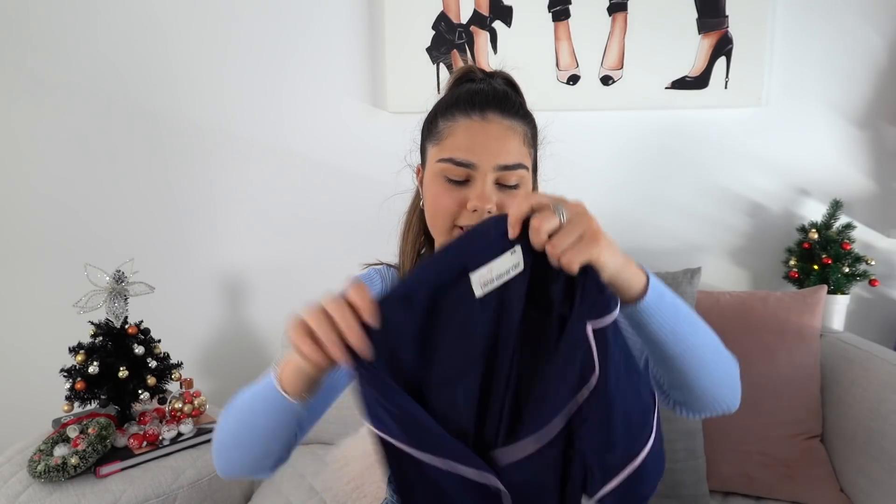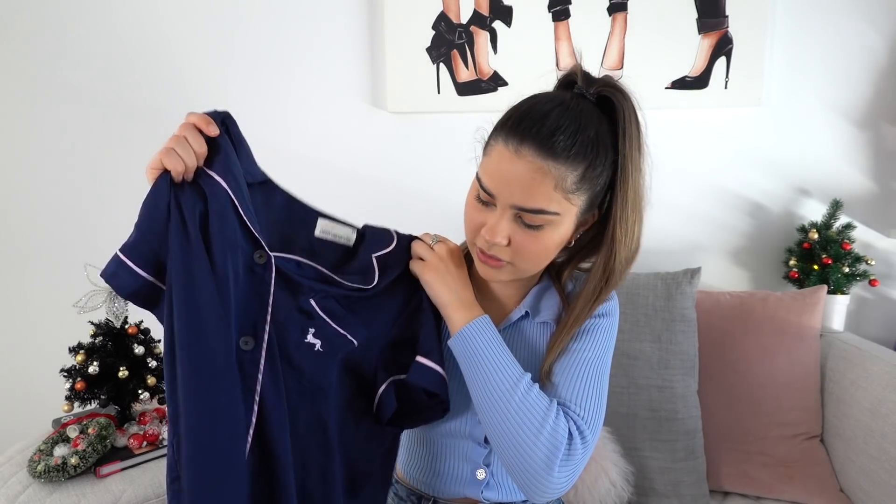Pyjamas always make a great gift, and a style that is really popular at the moment are these satin button-up ones. They are super comfortable to sleep in. These ones are just from Peter Alexander, so I would definitely recommend these.